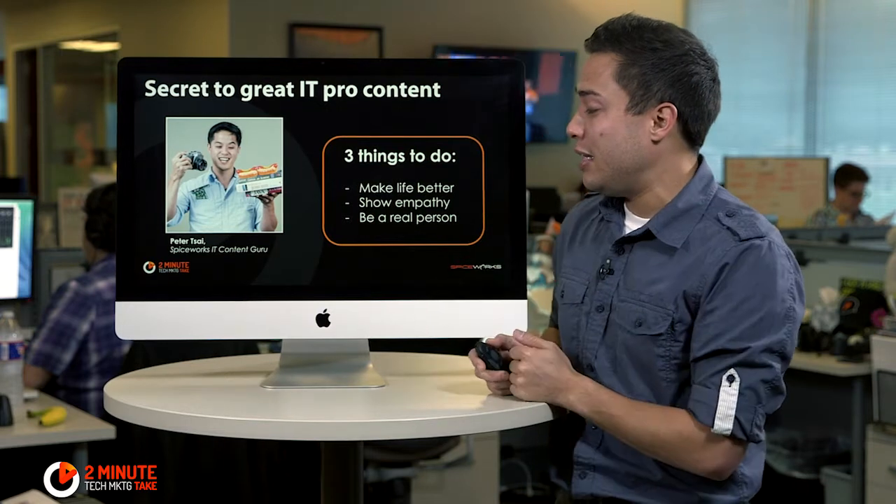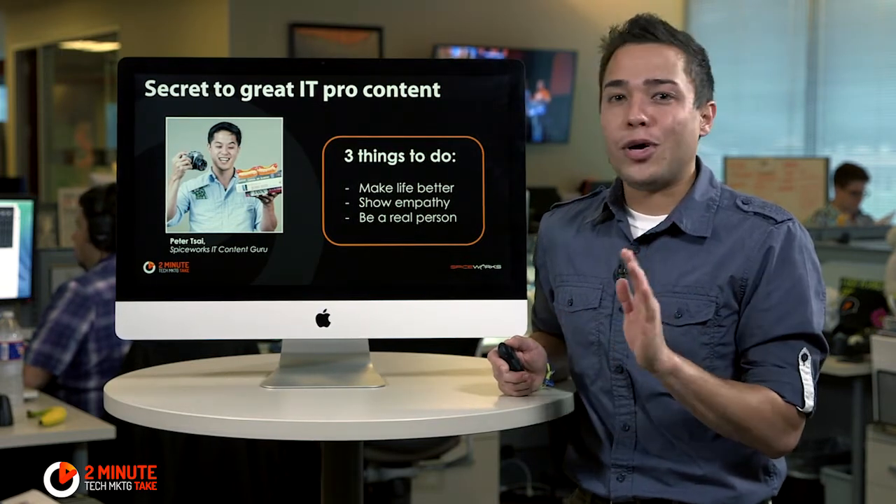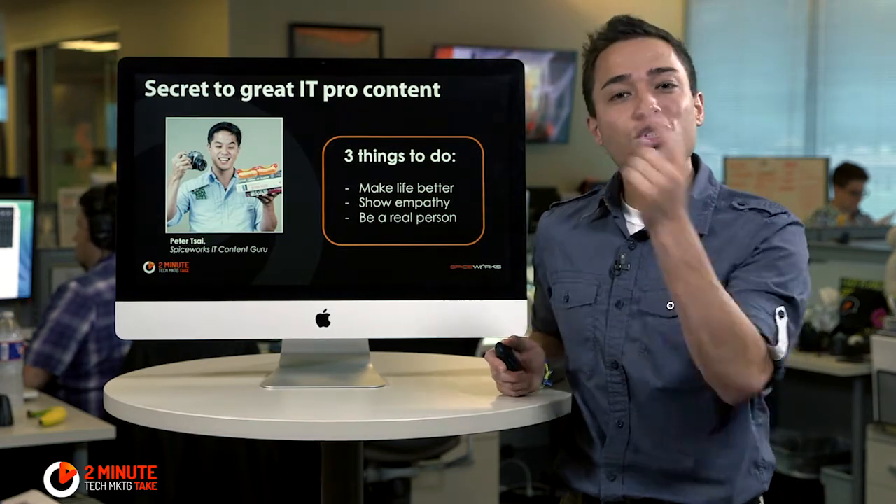And the third one is to be a real person. Nobody wants to talk to a mechanical marketing head who speaks in bloops and bleeps. They want to talk to a real human being. So just be you.